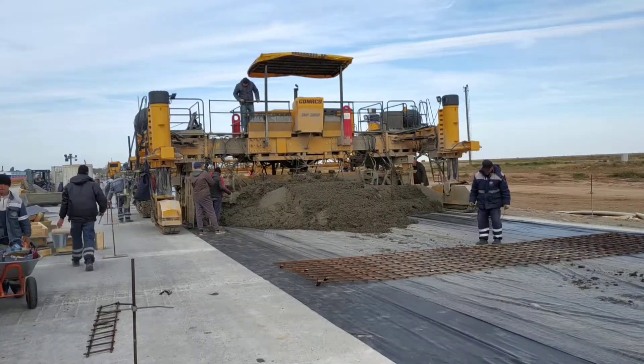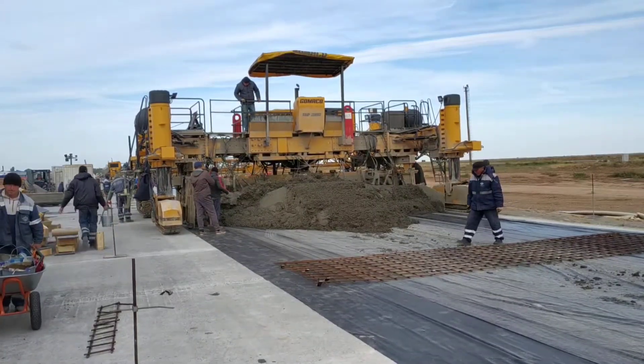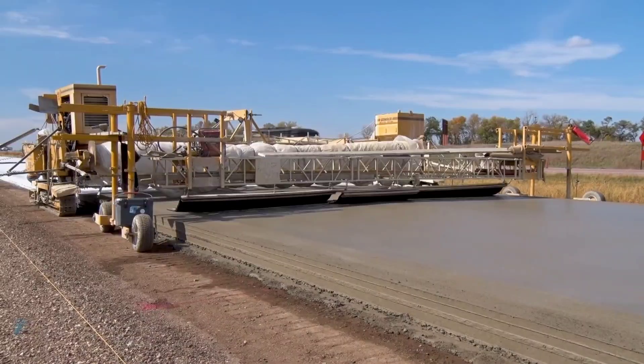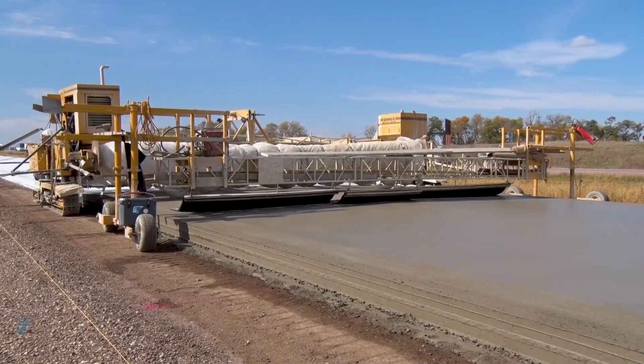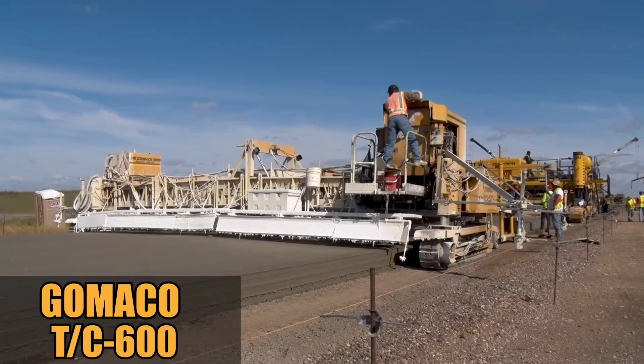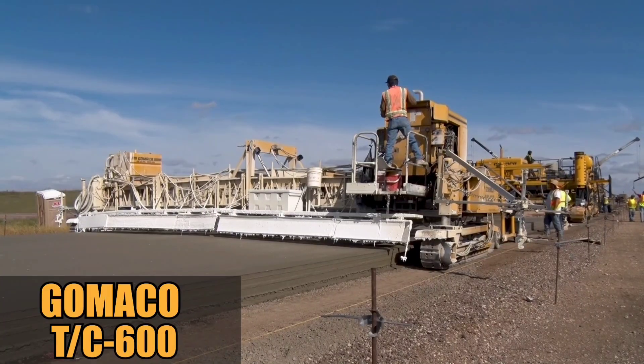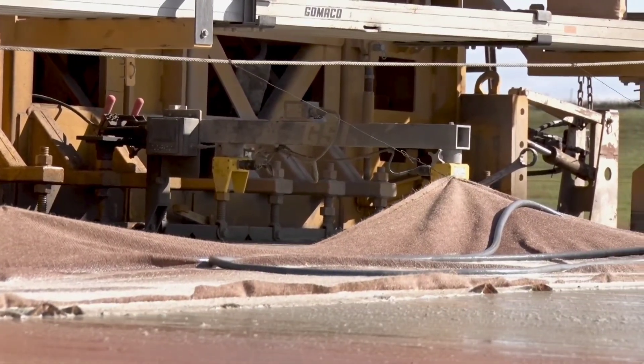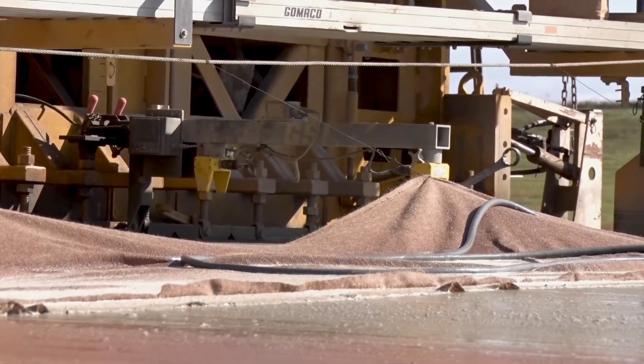These pavers are available in various models and can cover a width between 3.7 and 9.7 meters. One remarkable feature is their ability to swivel on their own axis. The IBDI system can also be installed as per requirements, which ensures automatic insertion of dowel bars into the freshly laid concrete slab.